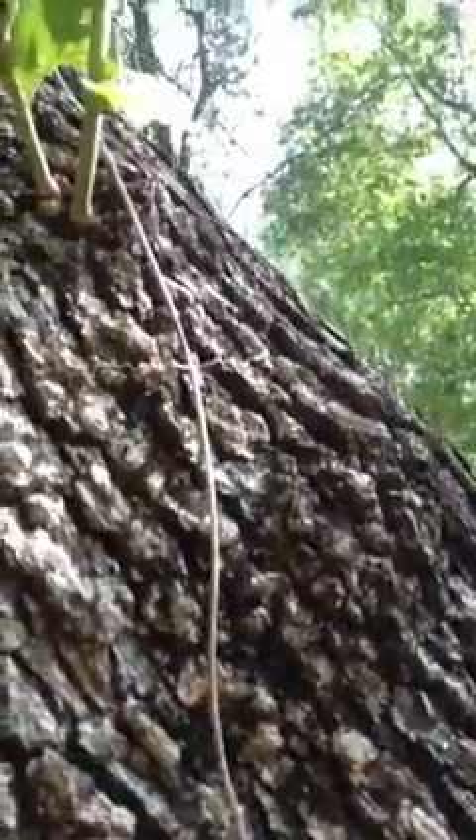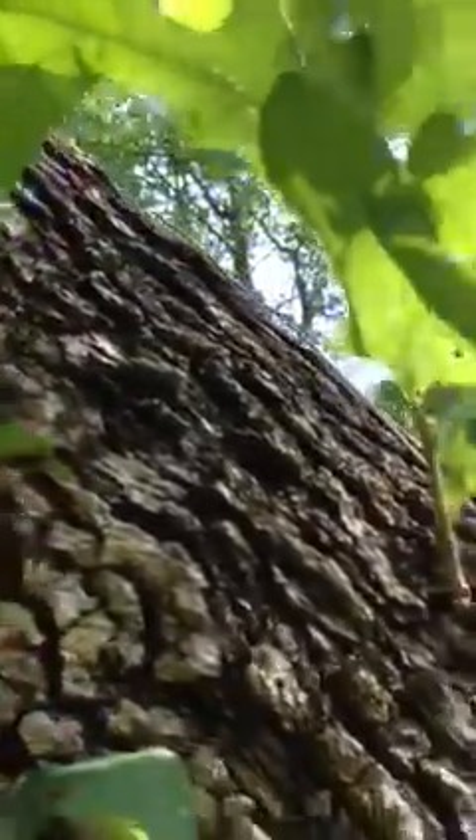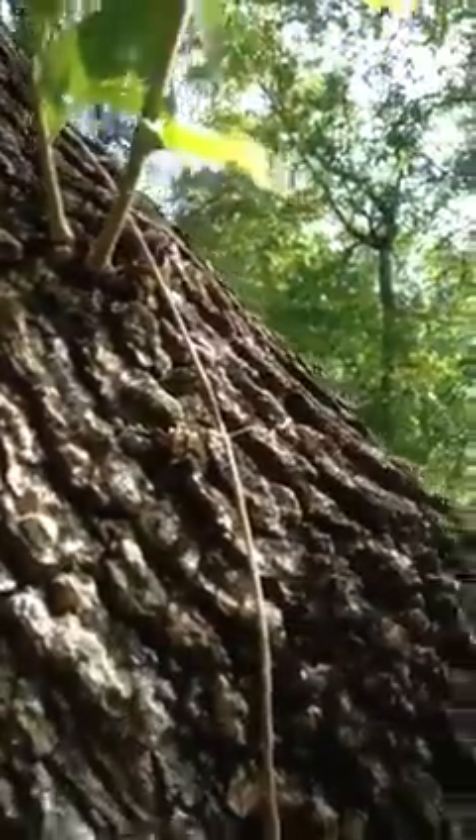I noticed this little vine right here has got some tendrils. You can see they're kind of curly right over here. And if I pull, they're not coming off of the tree very easily. You can see that they've attached themselves and they're climbing all the way up to get to that sunlight. You can see some more tendrils right here grabbing onto the tree.